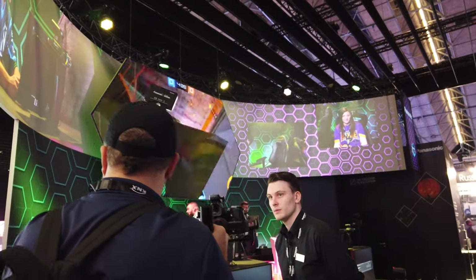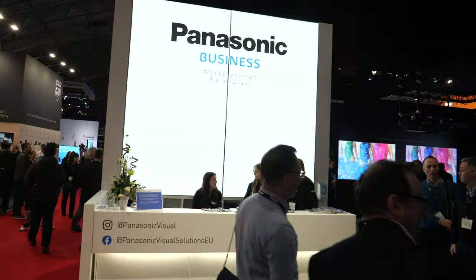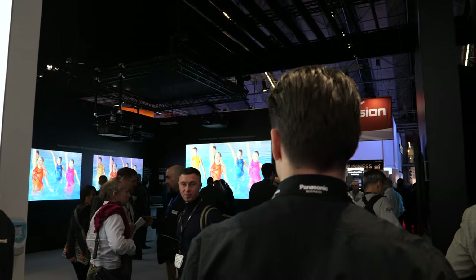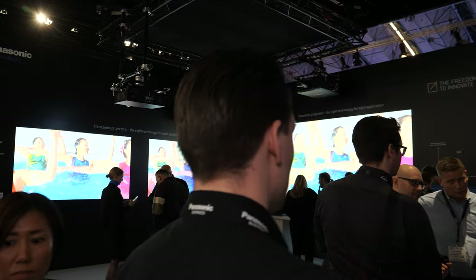This is a huge booth — Panasonic's media entertainment business division. Through here it's more about projectors. They have DLP projectors as well as an LCD range.